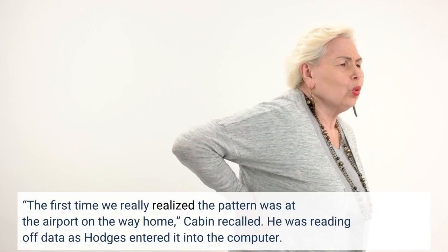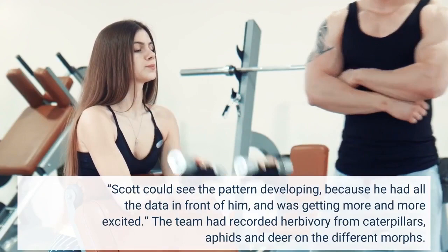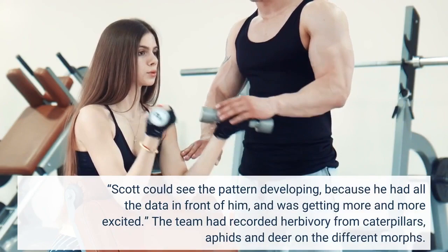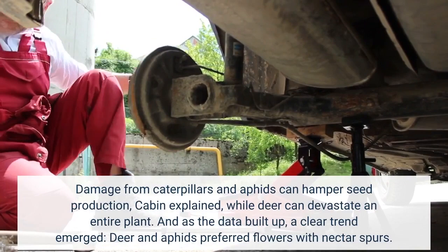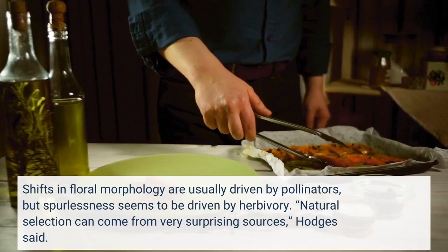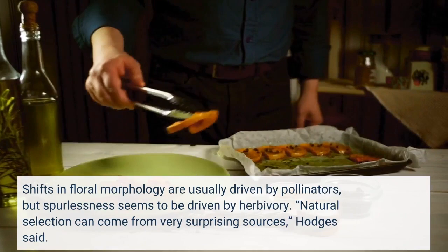Scott could see the pattern developing, because he had all the data in front of him, and was getting more and more excited. The team had recorded herbivory from caterpillars, aphids, and deer on the different morphs. Damage from caterpillars and aphids can hamper seed production, while deer can devastate an entire plant. As the data built up, a clear trend emerged: deer and aphids preferred flowers with nectar spurs. Shifts in floral morphology are usually driven by pollinators, but spurlessness seems to be driven by herbivory. 'Natural selection can come from very surprising sources,' Hodges said. 'It's not always what you'd expect it to be.'